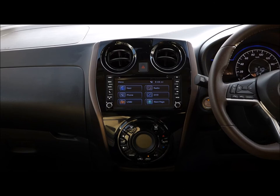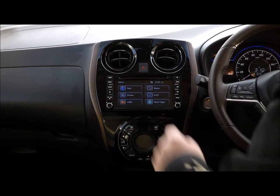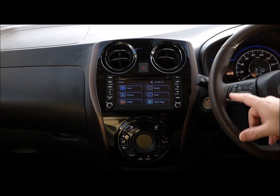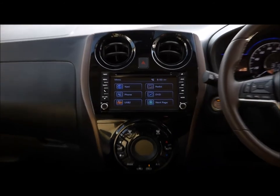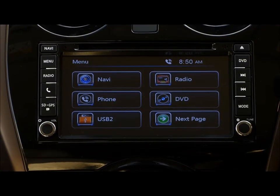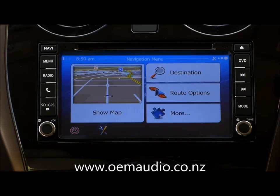G'day, Paul and Kyle here from OEM Audio. We're showing you today our latest unit we've had built specifically for the later model Nissan. You can see it fits perfectly edge to edge — that's 200mm by 100mm deep. It works with all these steering wheel controls. That's on our new ZN platform; it's just a minor upgrade, made a little bit brighter and changed the colour slightly.